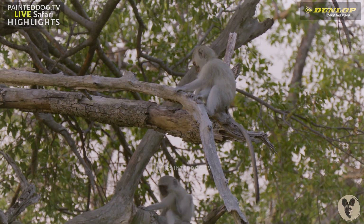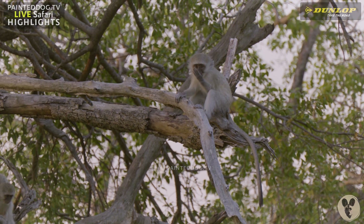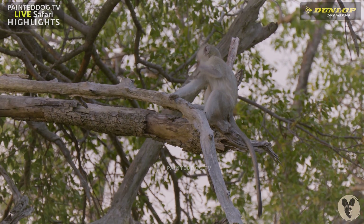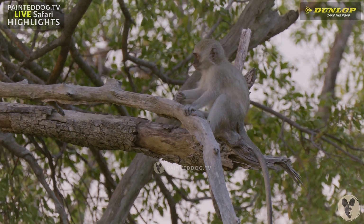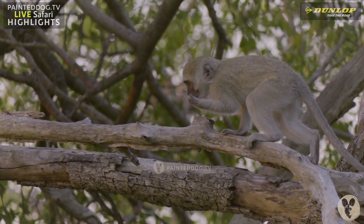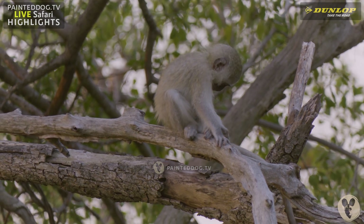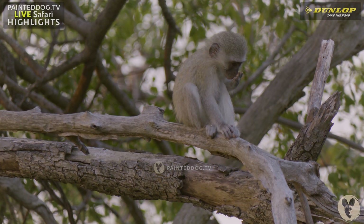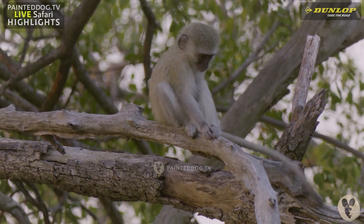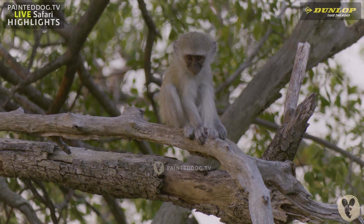They are so agile up in the trees. It really is a tree too — sit and watch these monkeys for a while.